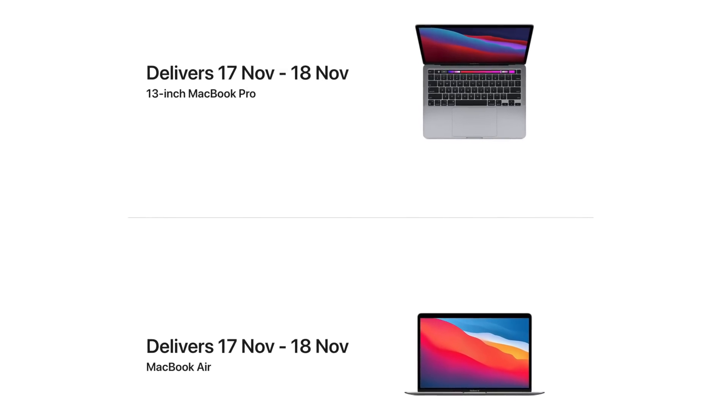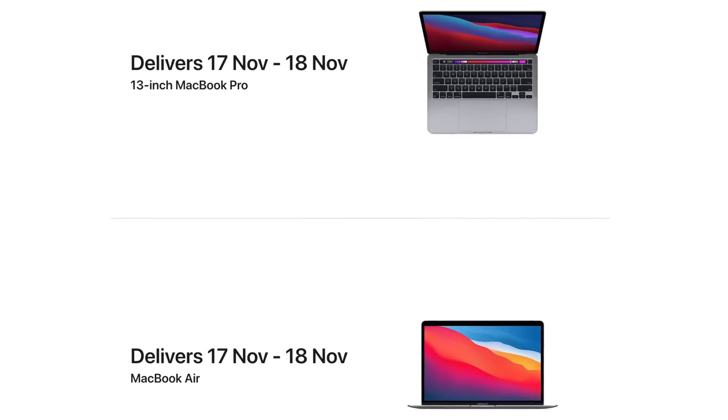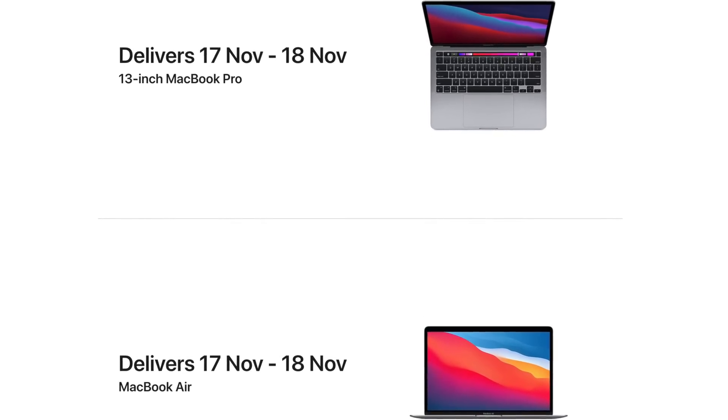This raises the question of whether the MacBook Pro needs as much RAM given the unified memory architecture performance. Does the 8-gigabyte model become enough if you never maxed out 16GB before? I currently have a 16-gigabyte MacBook Pro and top it out sometimes, so I'll have to test this. I've actually ordered both the MacBook Air and MacBook Pro, so once they arrive — hopefully next week — I'll put them through their paces against my current Intel models.